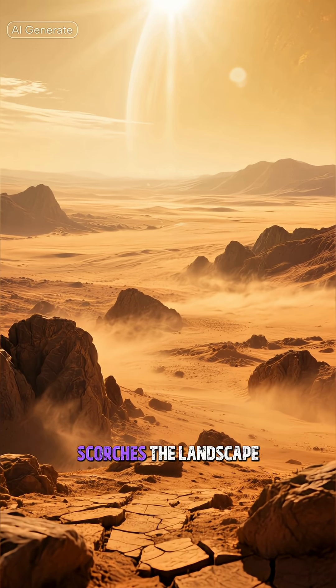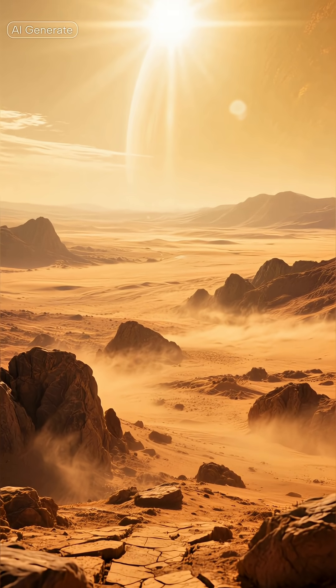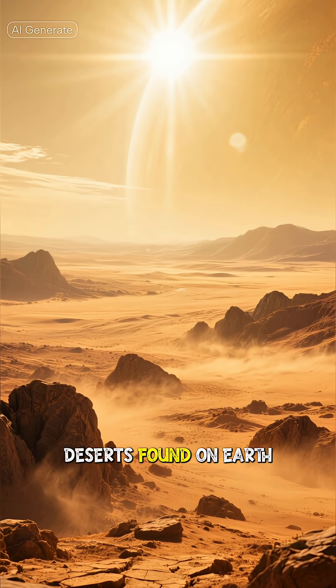This intense sunlight scorches the landscape, creating a world that is both magnificent and inhospitable — a supersized, more extreme version of the rocky deserts found on Earth.